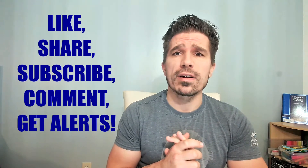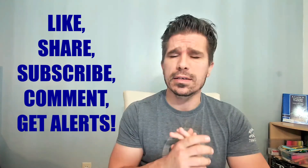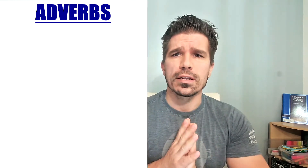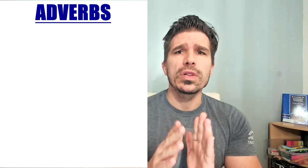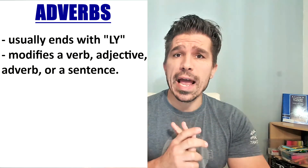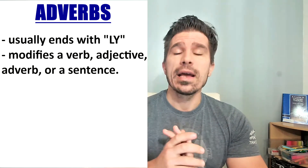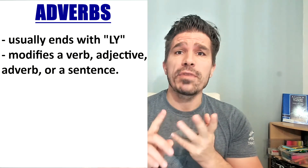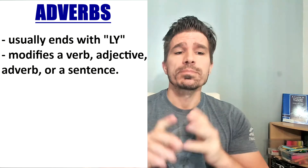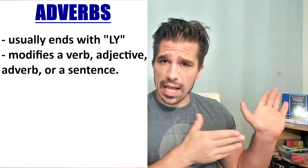Before we start, please share, like, subscribe, comment — whatever you do, hit that button. That's the thing that motivates me. All right, so let's get started. We are going to look at adverbs and truly understand what an adverb does. An adverb usually ends in LY, and it describes a verb, adjective, adverb, and sometimes a whole sentence. The adverbs are highlighted in the following sentences — let's take a look.